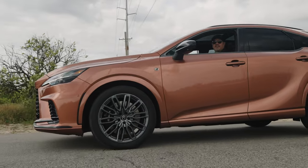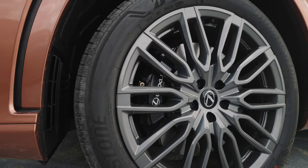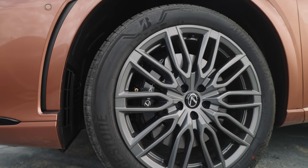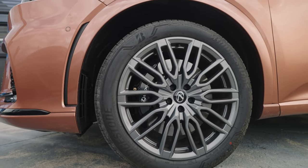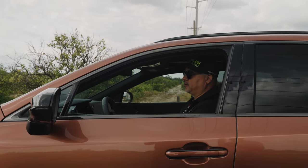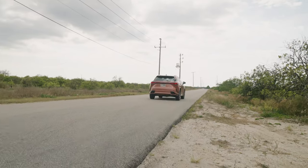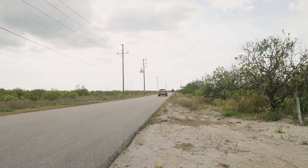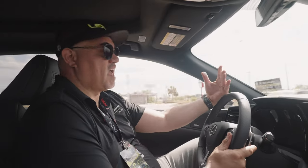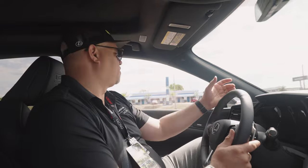I forgot to talk about this — six-piston brakes up front. Those massive calipers, six-piston on the RX 500 F Sport Performance. It brakes absolutely great with no fade. Zero to 60 in about 5.5 seconds. I am actually on the speed limit, and no RX ever, ever handled or accelerated like this, which for a person like me is way more up my alley than it's ever been.